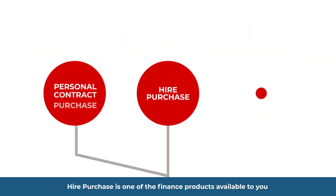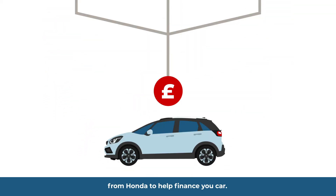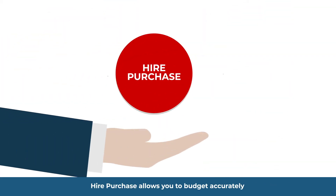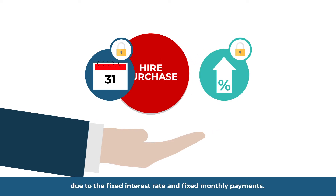Hire Purchase is one of three finance products available to you from Honda to help finance your car. Hire Purchase allows you to budget accurately due to the fixed interest rate and fixed monthly payments.